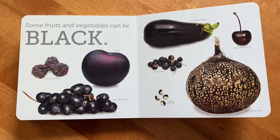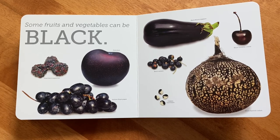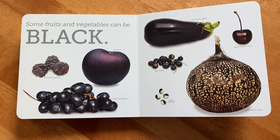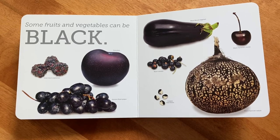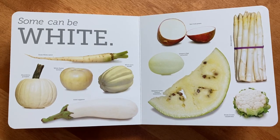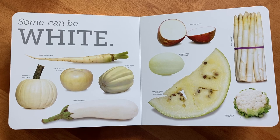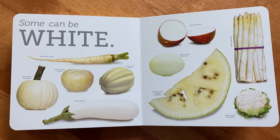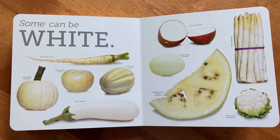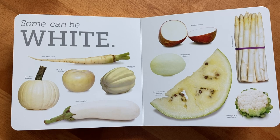Some fruits and vegetables can be black: jewel black raspberries, plums, grapes, black beauty eggplants, cherries, currants, calypso shell beans, and the black Spanish radish. Some can be white: the snow white carrot, moonshine pumpkin, white queen tomato, white acorn squash, a gretel eggplant. Who knew eggplants could come in so many colors? There's red gold potatoes, white asparagus, dragon egg cucumber, Japanese cream-fleshed watermelon, and of course the snow crown cauliflower.